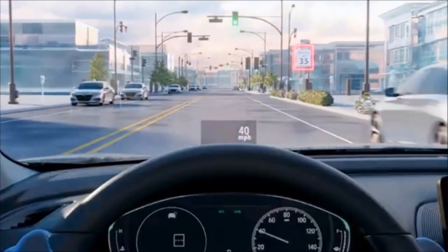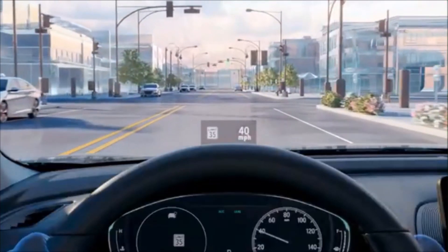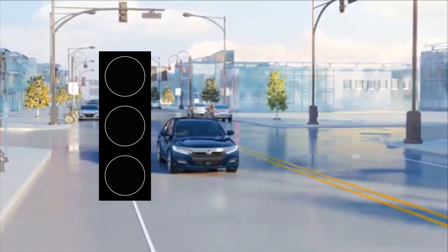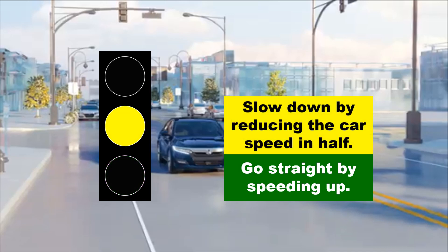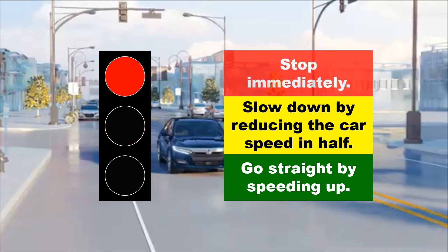the lane-follower would presume that the car has entered an intersection. Presuming the approach of an intersection, the lane-follower depends on the color of the traffic light. When it's green, the car continuously goes straight. As it turns yellow, the car would slow down by 50%. But when it's red, the car would stop using full brakes.